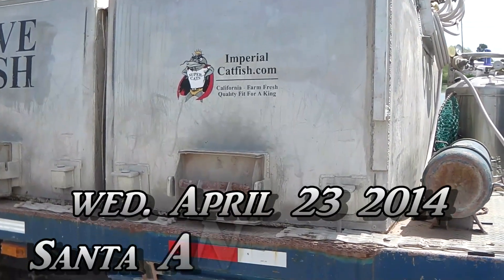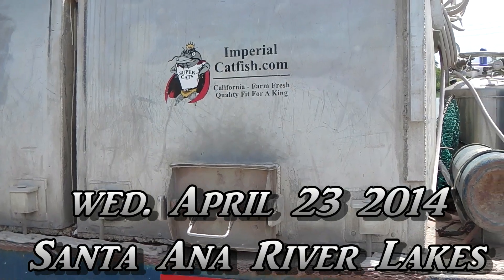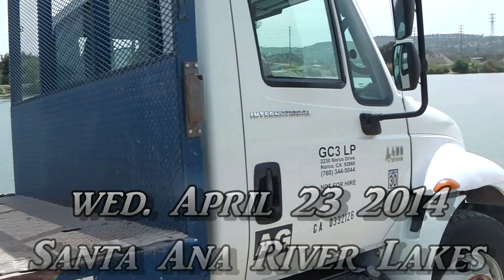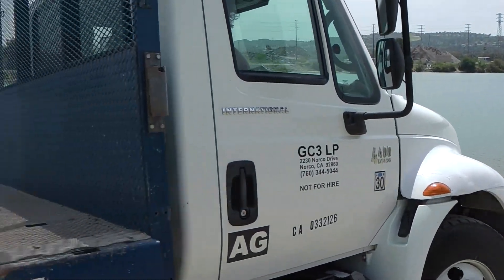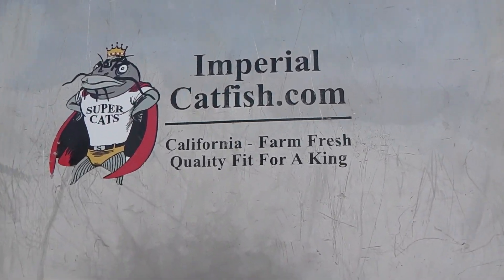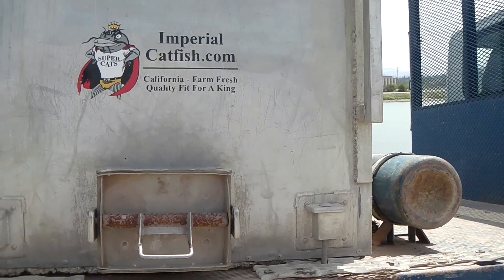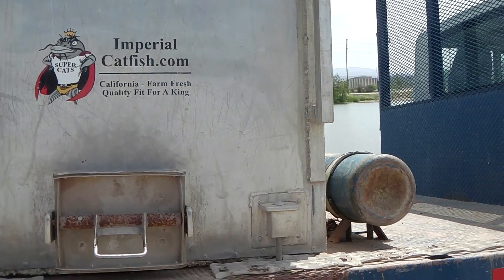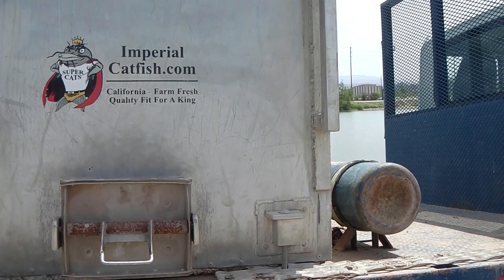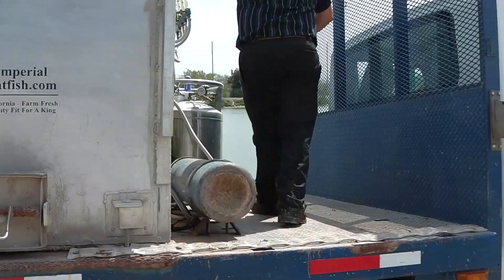Good afternoon fishermen. Today is Wednesday, April 23rd, 2014. We're over here at Santa Ana River Lake right back in the catfish lake, and it's kind of perfect because the Imperial Catfish truck just showed up with those tasty blue and channel catfish. We're gonna be pre-stocking every week, a whole bunch of catfish up until our catfish grand opening. Keep an eye on our website fishinglakes.com for more details.